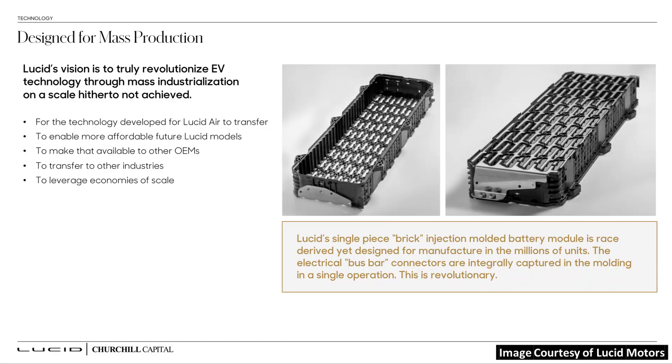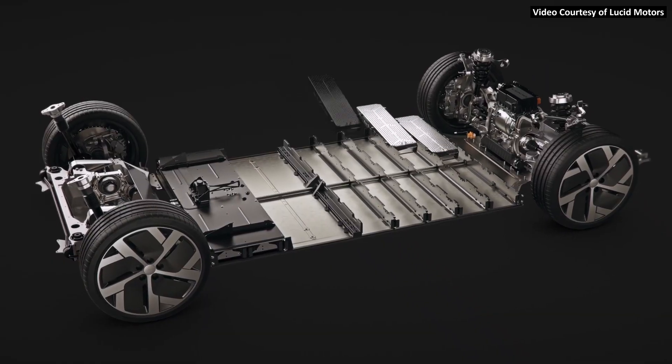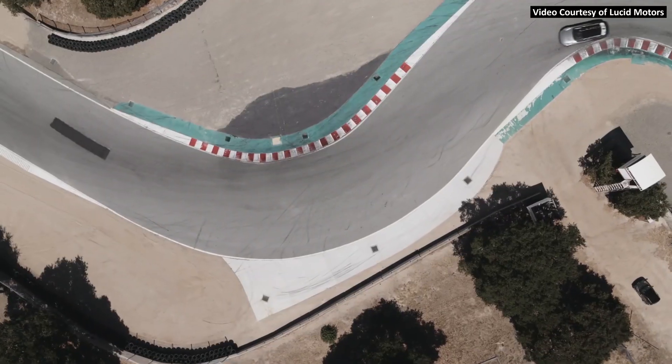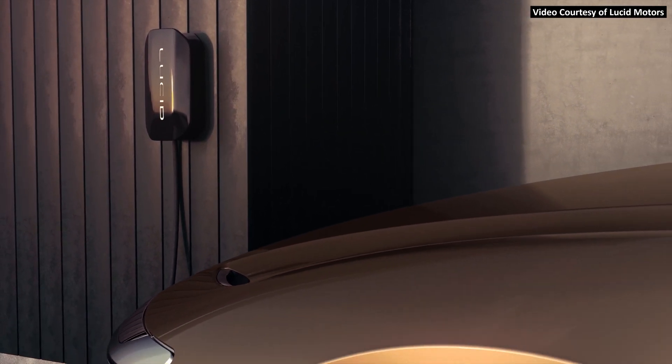So what is Peter Rawlinson really referring to when he mentions race-proven battery technology? I believe he is talking about the brick injection molded battery module with a unique bus bar design, the thermal management system, and the battery management system that they design in-house. The thermal management system is really important for the overall performance aspects of the vehicle. When you rapidly discharge a battery during acceleration, it generates quite a bit of heat, and the same thing happens when you rapidly charge a battery pack at a very high kilowatt rate. A high-performance, fast-charging vehicle like the Lucid Air must have a very impressive thermal management system.